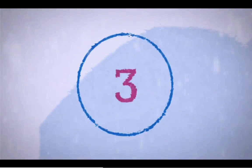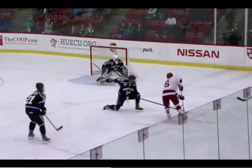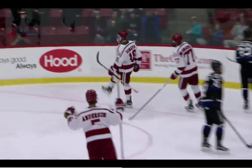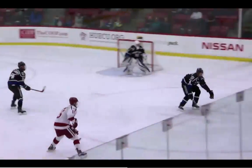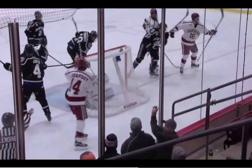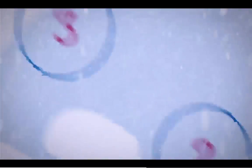Over to number three: Harvard taking on Bentley. Ryan Donato attacking, waiting, going with a wraparound to score the goal. Look at the patience of Donato — you know what, he finds a little extra room on the other side. Crimson take this one 5-2.